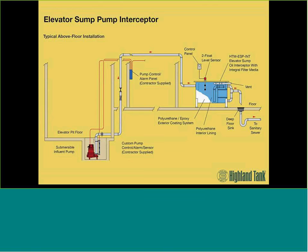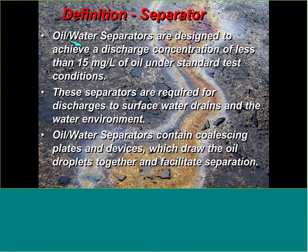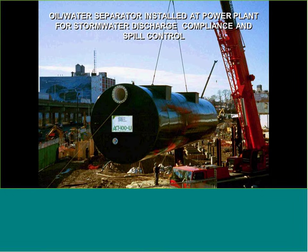The definition of the oil-water separator — the second product — is a unit designed to achieve a discharge concentration of less than 15 milligrams per liter under normal test conditions. These separators are required for discharges to surface water drains and the water environment. Oil-water separators contain coalescing plates and devices which draw oil droplets together and facilitate separation. Here we see a large 50,000-gallon oil-water separator being installed for a power generation plant, designed for stormwater runoff and spill containment for transformer oil — if a transformer ruptures, this tank will separate and hold the oil as part of an SPCC plan.